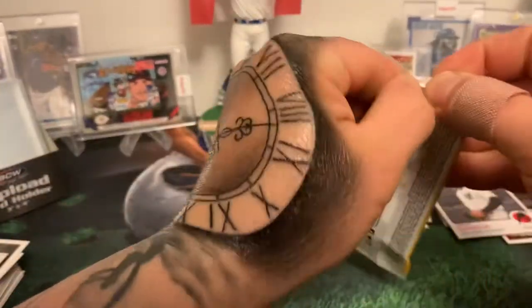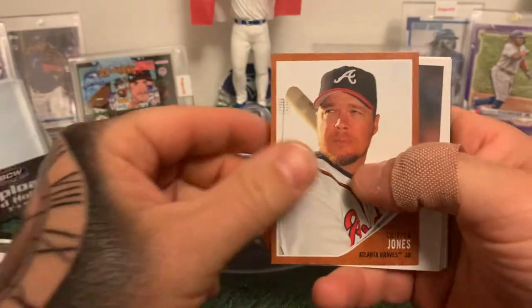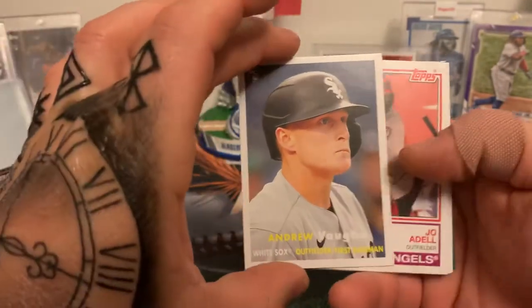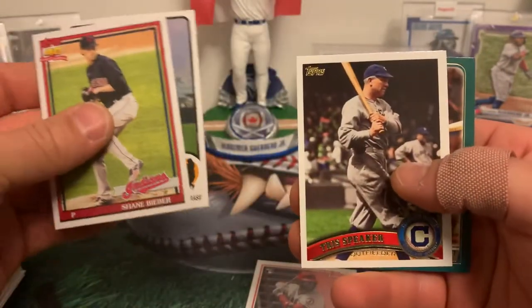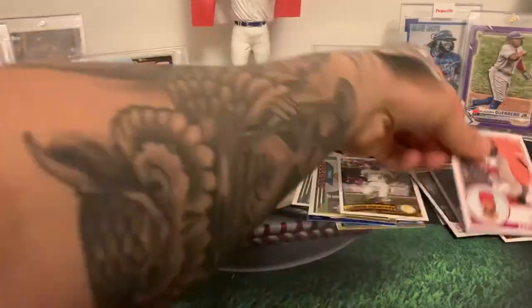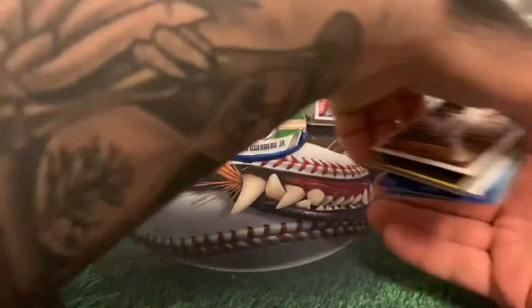Maybe there's some magic, maybe there's not — still a fun rip. I do love this Archives. There's a classic Chipper Jones, Tim Lincecum, nice Andrew Vaughn rookie — I like these cards with the up-close photos — Joey Adell rookie, Shane Bieber, Joe Mauer, Tris Speaker, and Rod Carew. So that will wrap up the blaster box for this rip today. I hope you guys enjoyed.